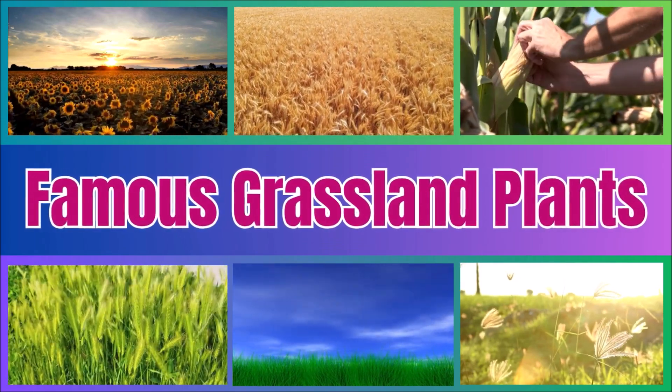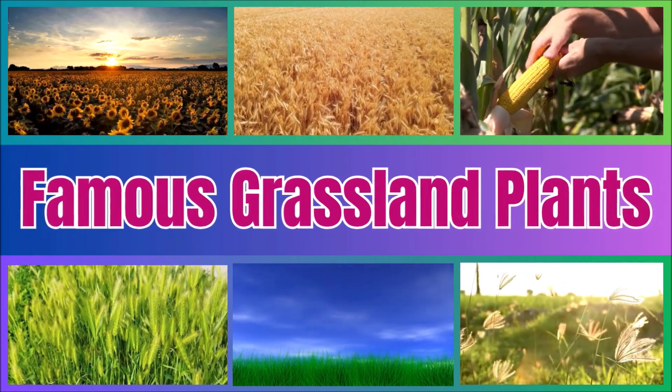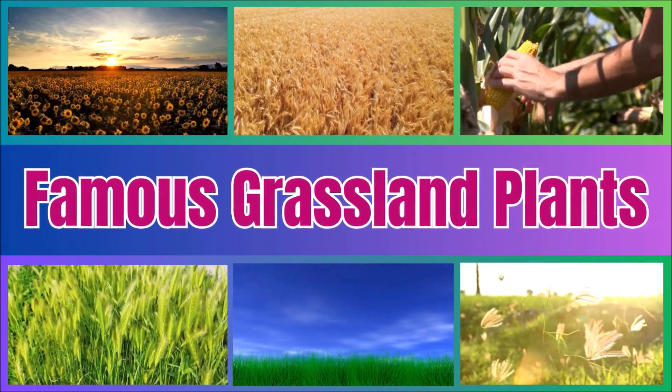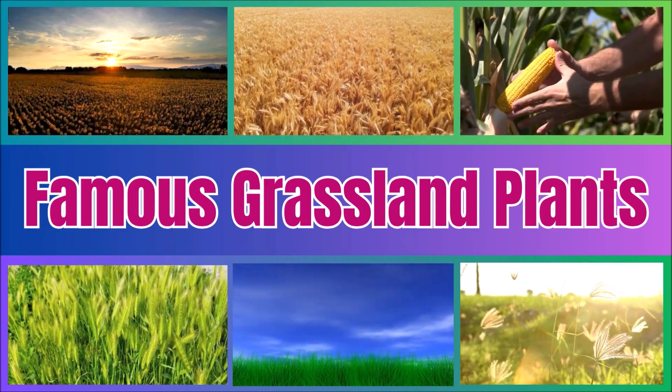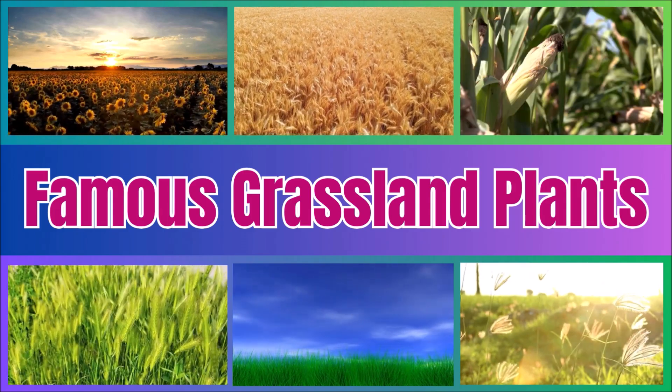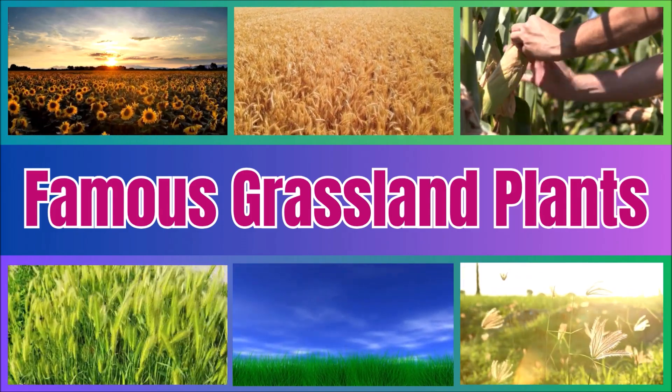Grassland plants. Grasslands are home to sun-loving plants. Sunflowers, wheat, maize, and bluegrass thrive here, providing food and shelter. Let's explore these amazing plants.